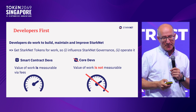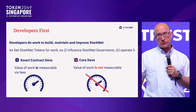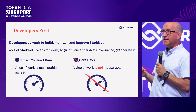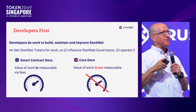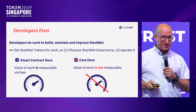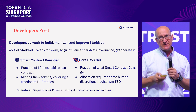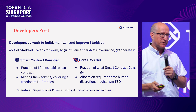For core developers it's harder to measure the value of their work since it's not seen by the operating system, so we're thinking of decentralized ways to still have tokens flow to them. Sequencers and provers will of course also be getting a fraction of the tokens.